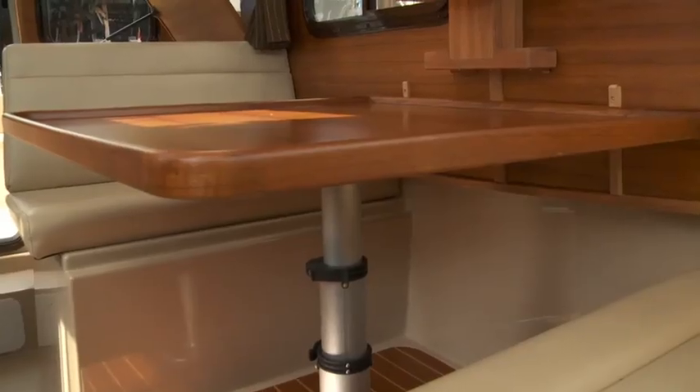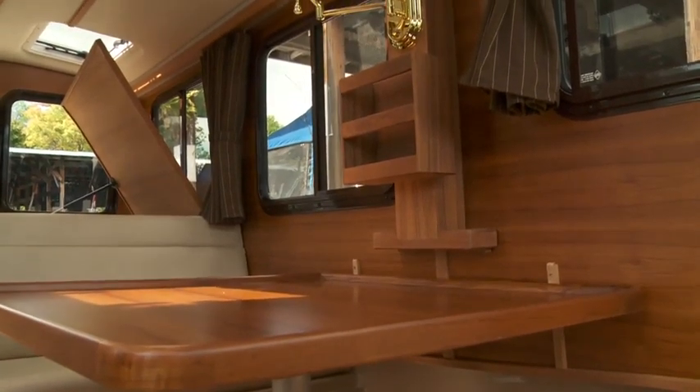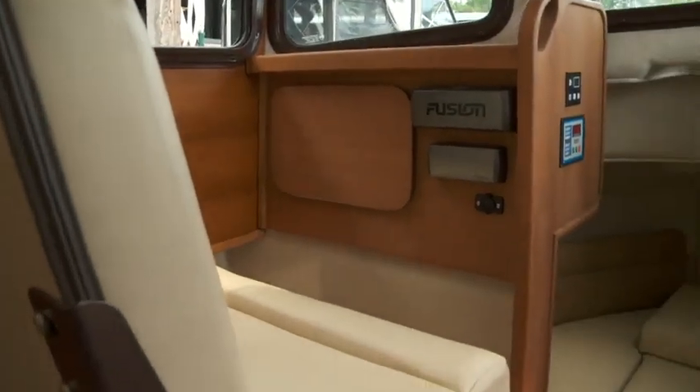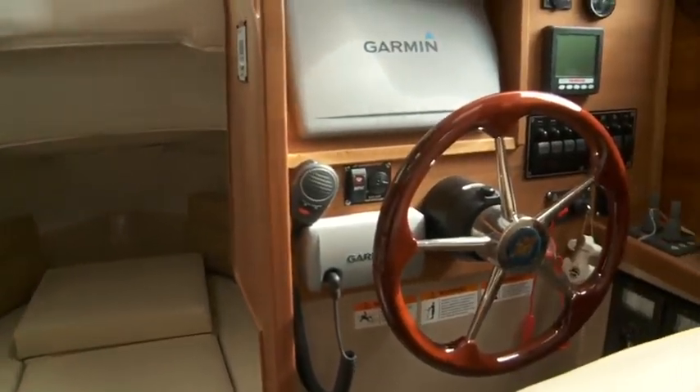Back in the main cabin, the port side dinette has a hydraulic table that allows for easy conversion to a berth or lounging area. The forward dinette seat flips back to provide a wide, comfortable perch for someone to keep the captain company while underway.